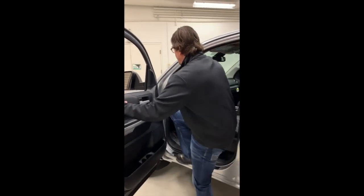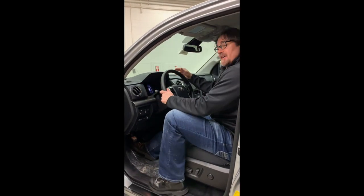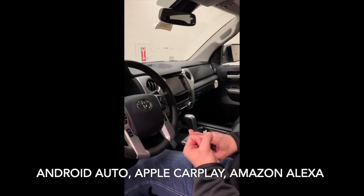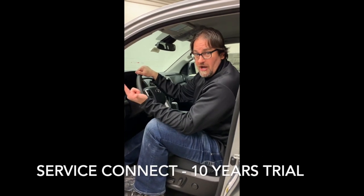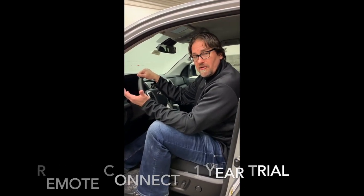You'll quickly recognize the traditional Toyota fit and finish level of detail and quality of workmanship. In the case of the SR5, we're going to have an 8-inch touchscreen with standard Android Auto, Apple CarPlay, and Amazon Alexa. For SiriusXM, we get a three-month complimentary all-access trial. We also have connected services: Safety Connect — one-year complimentary trial; Service Connect — 10-year complimentary trial; Wi-Fi — three months or two gigabytes; and Remote Connect — one-year complimentary trial period.